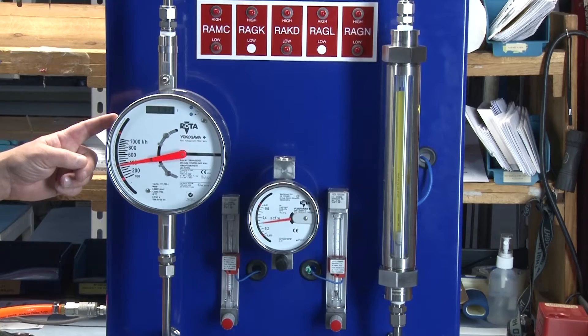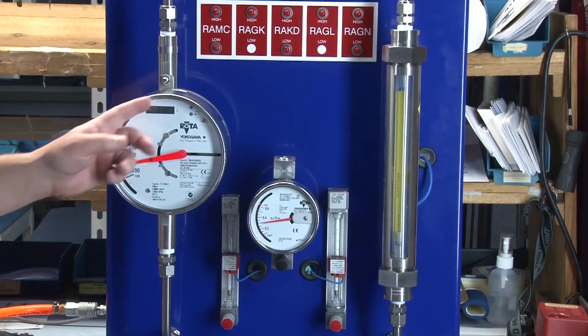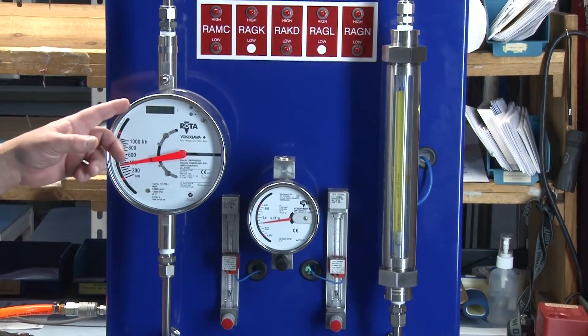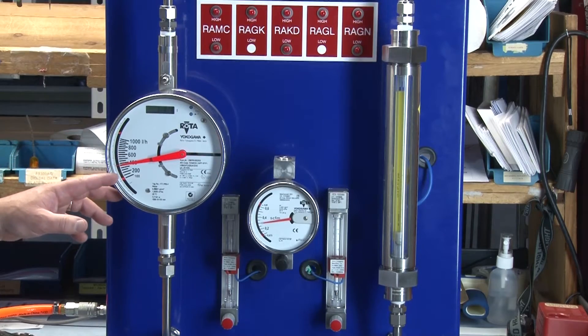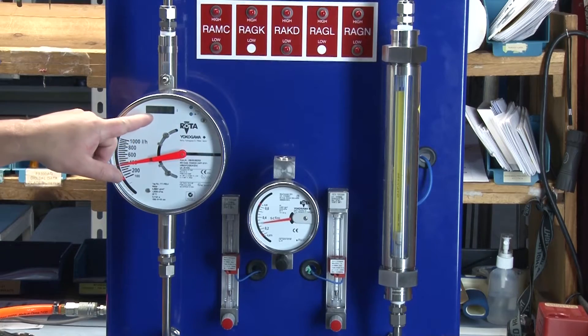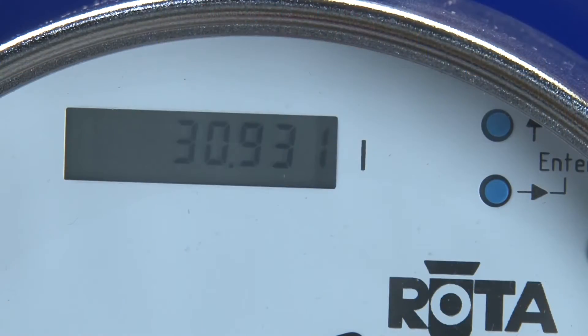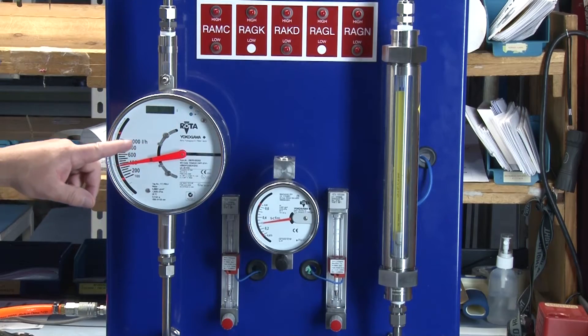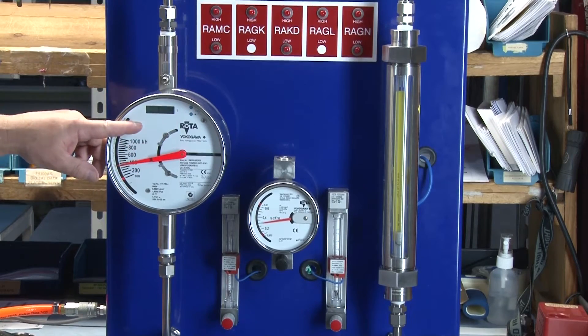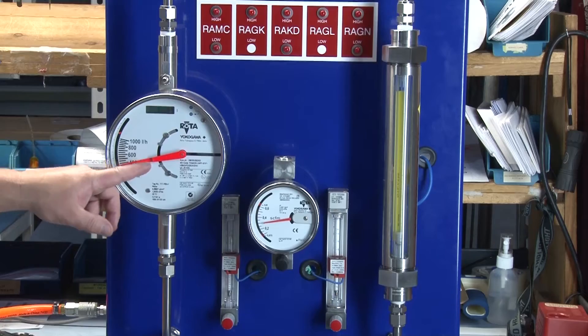The RAMC has a large 4 inch easy-to-read local display with an optional 4 to 20 milliamp HART compatible output. A pulse output is also available. With the electronic output, we added an LCD display to the local display that is field programmable. You can program it to show the actual flow, a percentage of range, or as a totalizer. Adjustable limit switches and fail-safe limit switches are also available.